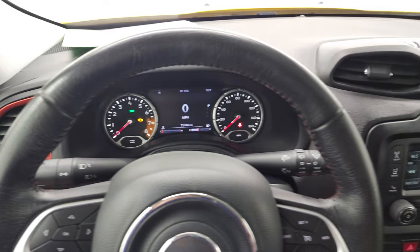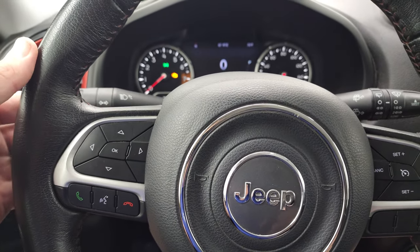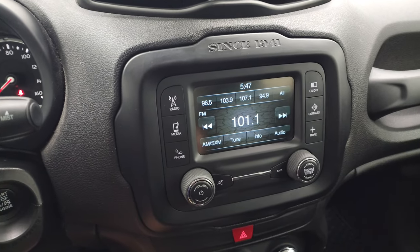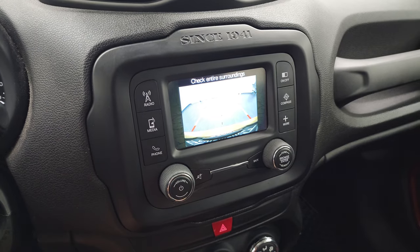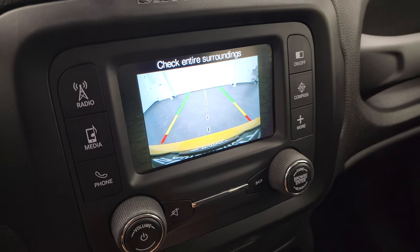Comes with the leather-wrapped steering wheel — cruise controls on the right, Bluetooth and information center controls on the left, and audio controls on the back of the steering wheel. This one comes with AM, FM, and Sirius XM radio capabilities on the 5-inch touchscreen, and that is also where your backup camera shows up — and you can see that is working nicely.